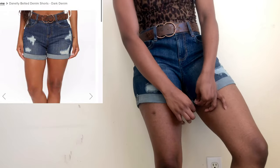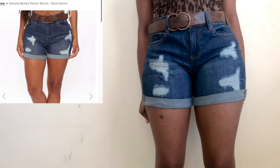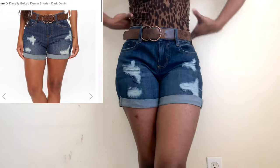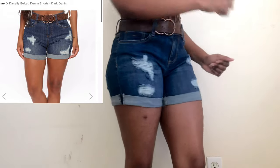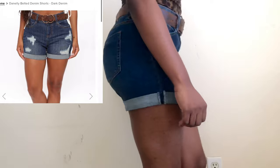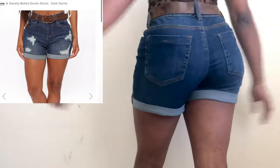These shorts make me feel like a cowgirl — I think it's the belt. These are the Denily Belted Denim Shorts in dark denim and I got them in a size five because everyone was saying they ran quite large. I feel like I could even size down to a three but we're gonna keep the five.